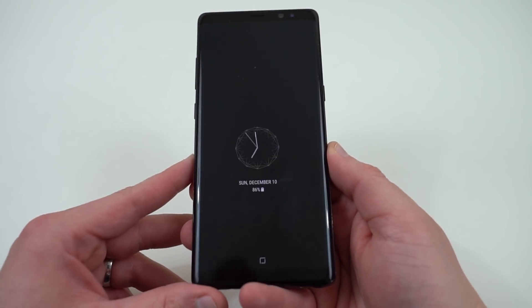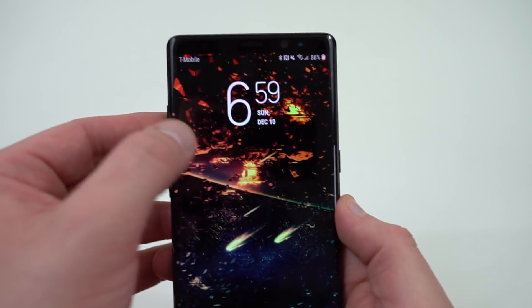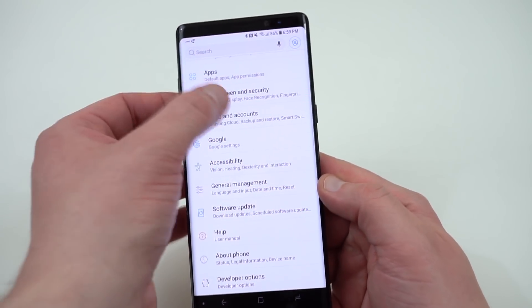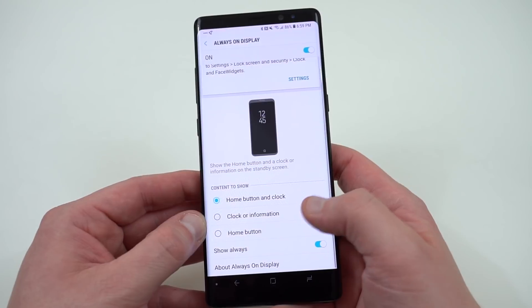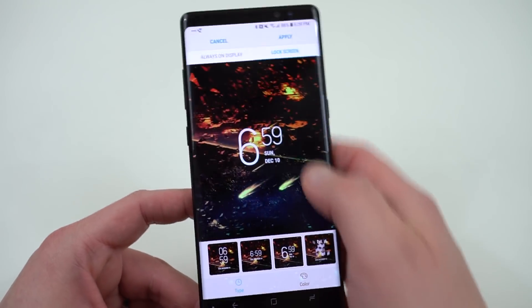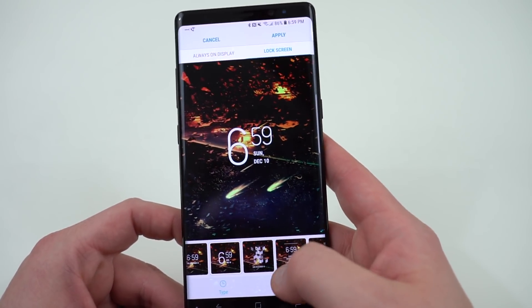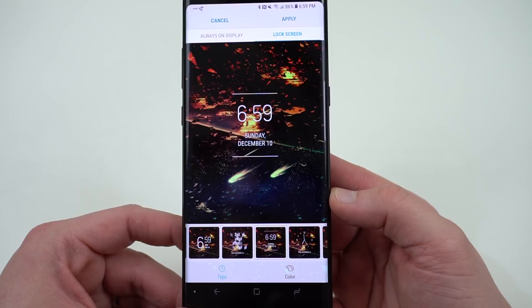Let me show you a couple of things for Note 8 people watching. First is the new always-on display styles — you can actually customize them quite a bit. Also on the lock screen, the text color is supposed to match your wallpaper. To get to that new stuff, go into Lock Screen and Security, go down to Always On Display, and you can set up your schedule. Right below it are the clock and face widgets. Go to Clock Style and you can set it separately on the lock screen and on the always-on display — there are a lot of new styles.